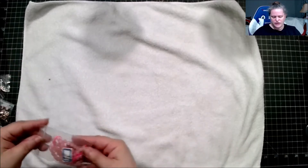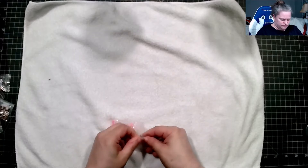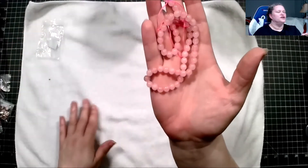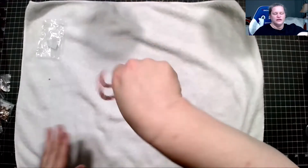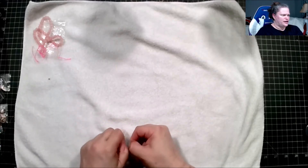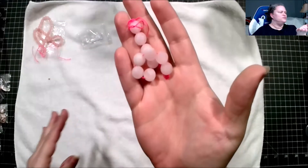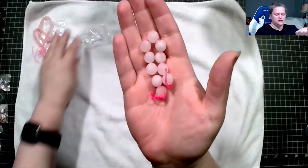Let's start with this one, which looks like it's the 15-inch strand of 6mm rose quartz round beads — very nice. Next we have a 10-piece strand of 10mm frosted rose quartz round beads. Okay, definitely different.